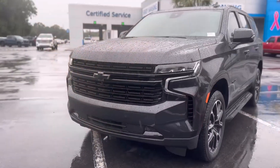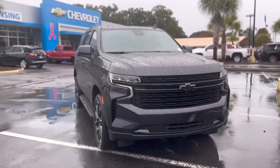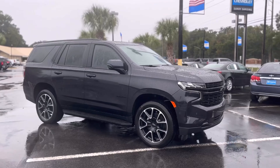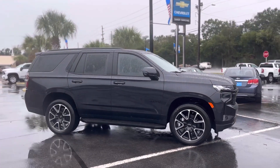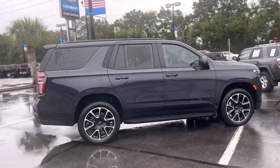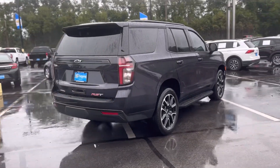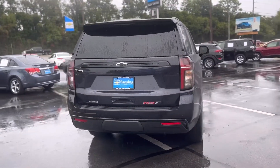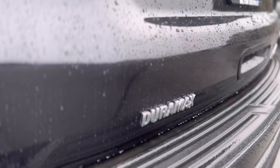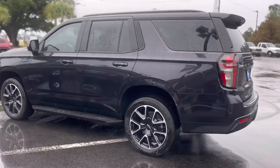2023 Chevy Tahoe RST — this has the dark ash metallic with a jet black victory red interior, Duramax 3-liter diesel engine, 10-speed automatic transmission. Just absolutely killer, ready to go home with you today. Look at that Duramax badging down there — this is just absolutely gorgeous, guys, loaded up with features.